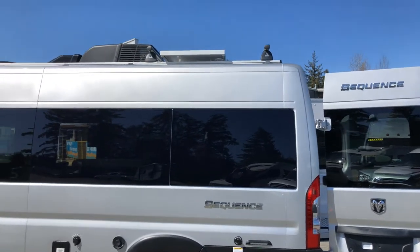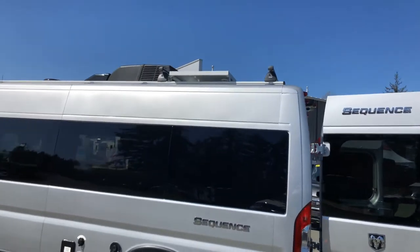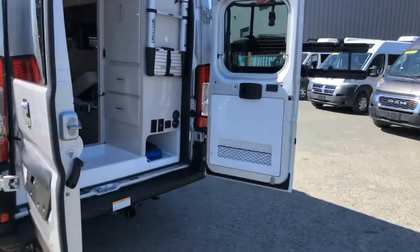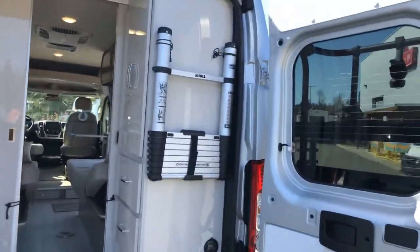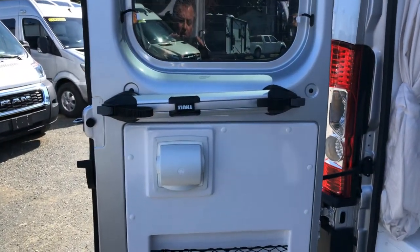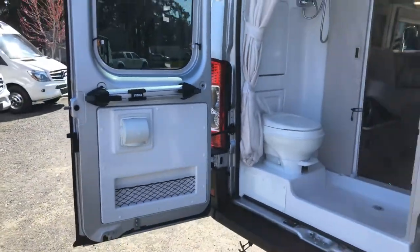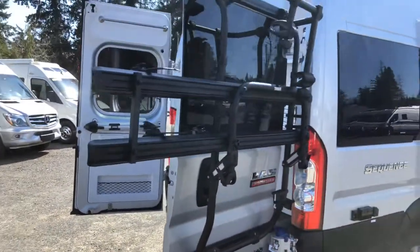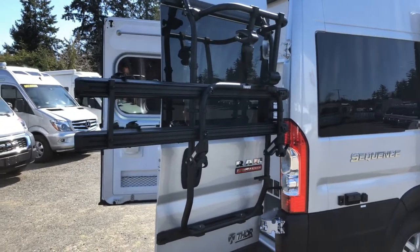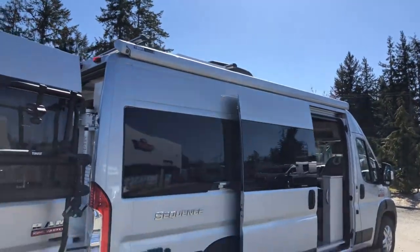Thule has come to the party and given us a luggage rack up on top — hard to see but it is there. Down below they've given us a collapsible aluminum ladder with a magnetic catch. This magnet can be put anywhere on the van; you attach the ladder and up you go. They've also included a bike rack adjustable for both mountain bikes and road bikes, plus a Thule retractable 12-foot awning.